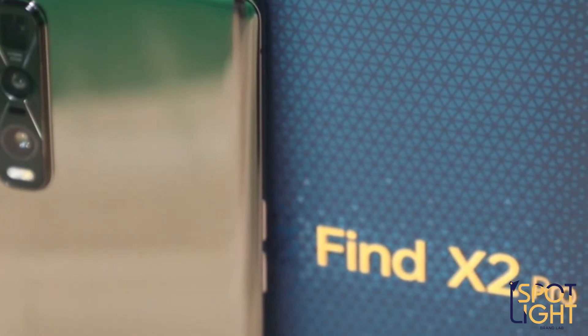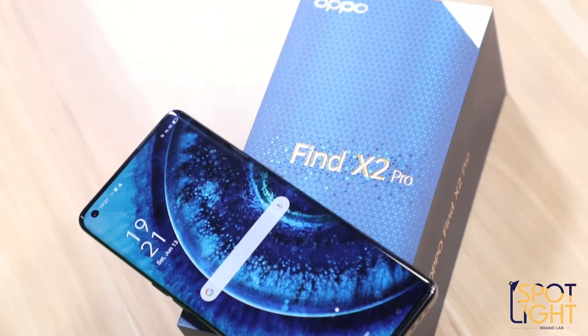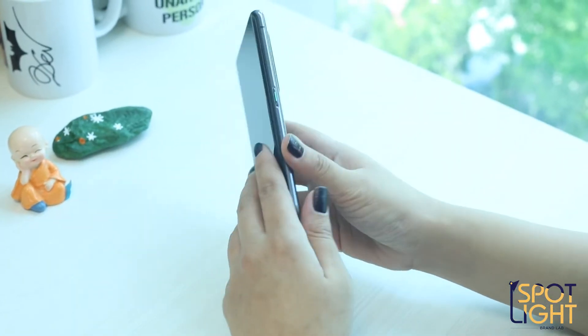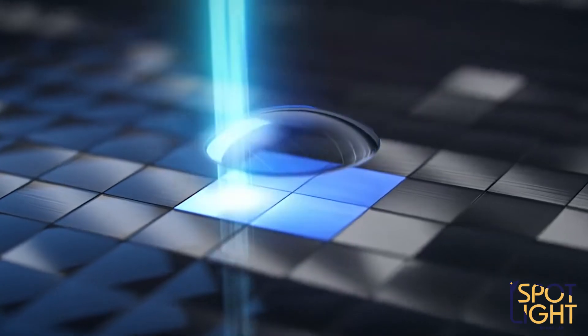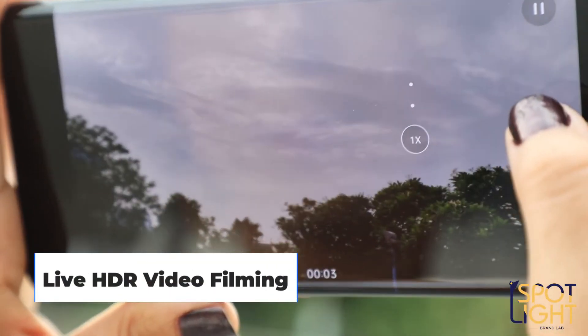The new Oppo Find X2 Pro takes all the impressive qualities of its predecessor to the next level. It comes in an interesting ceramic black color and is IP68 water and dust resistant. Look at this design — it looks absolutely beautiful. Just like the Find X2, this also comes with a 120Hz QHD Plus Ultra Vision screen with a 120Hz refresh rate and 3K QHD Plus clarity for surreal image and video quality. It is also the first phone to support all-pixel, omnidirectional PDAF and live HDR video filming. How cool is that?